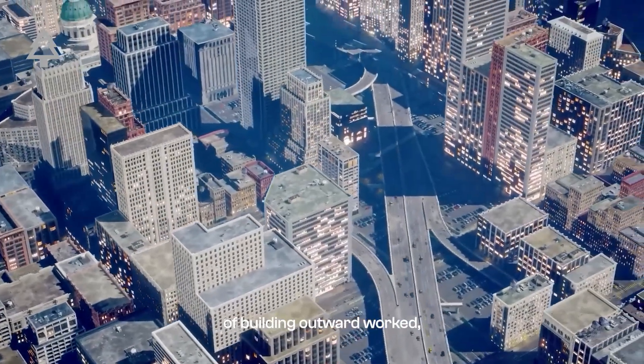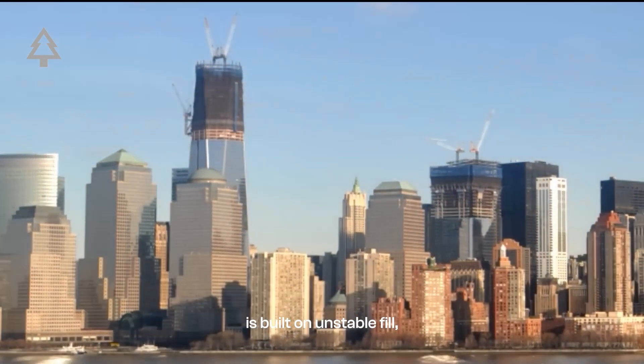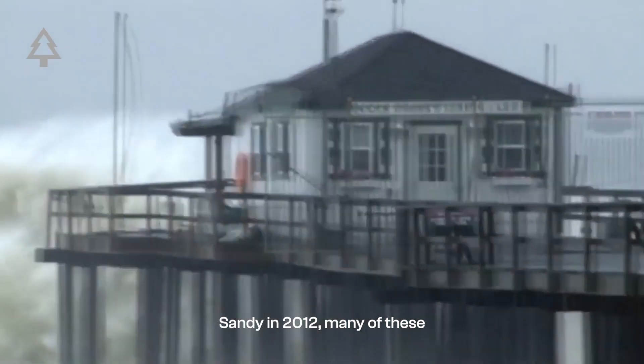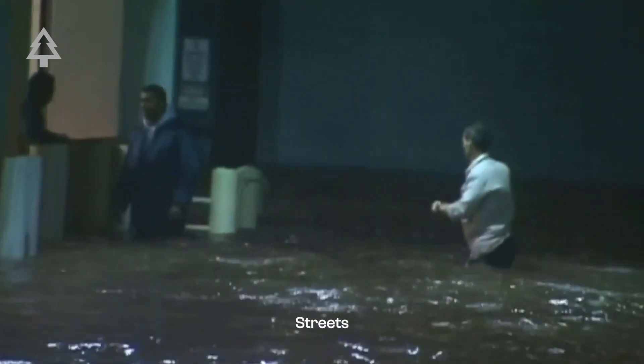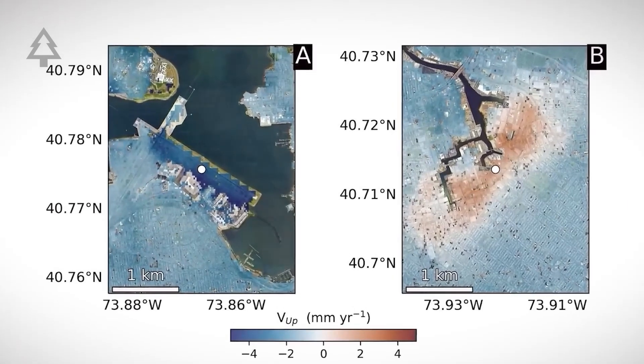This strategy of building outward worked, but it came with consequences. Most of this new land is built on unstable fill, not bedrock. And during Hurricane Sandy in 2012, many of these reclaimed areas were the first to flood. Streets turned back into rivers. Nature doesn't forget where the coastline once was.